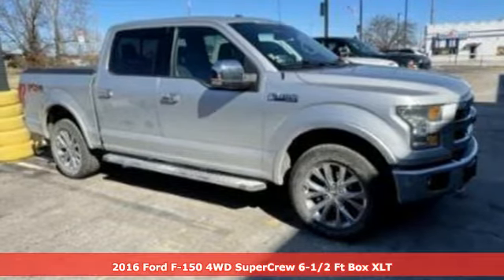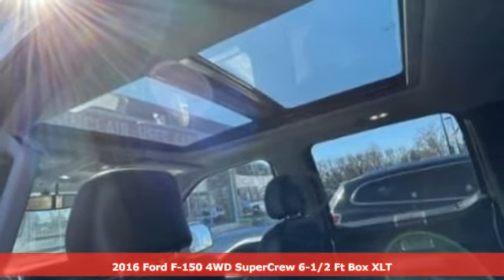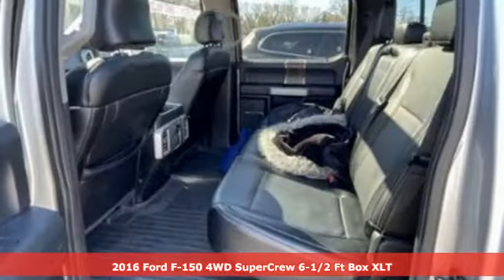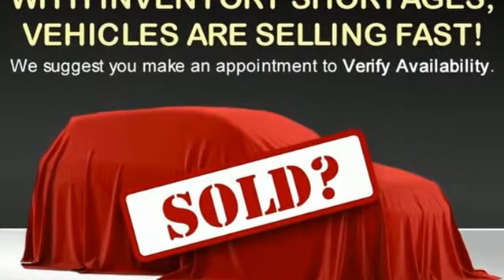It's a 2016 Ford F-150. Smart enough and tough enough to stand the test of time, the F-150 is a leader at the job site. You'll look forward to every drive with features like these.